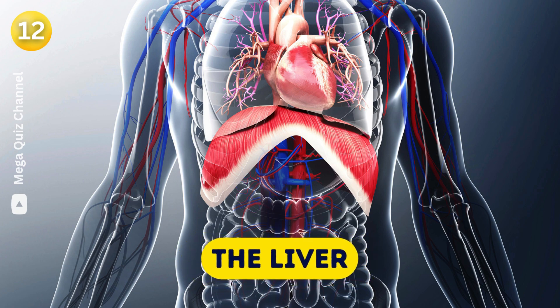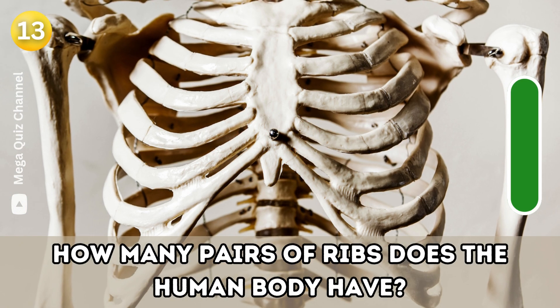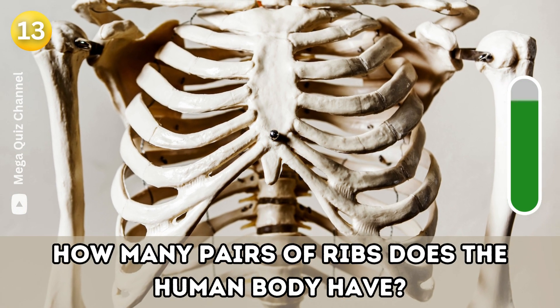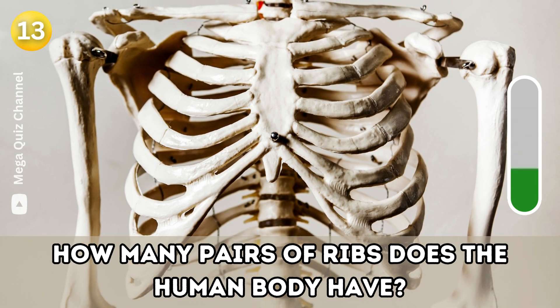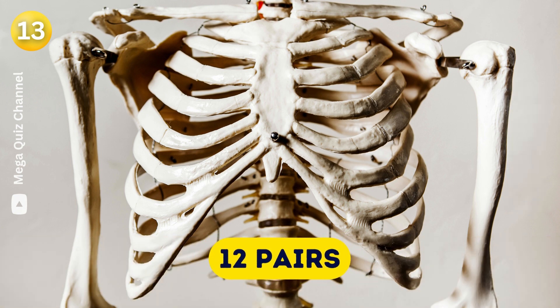Question thirteen: How many pairs of ribs does the human body have? 12 pairs.